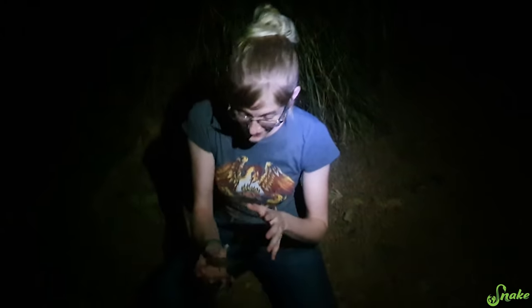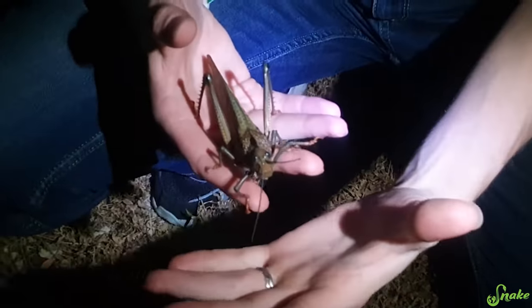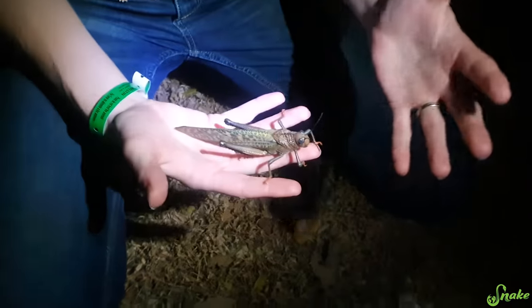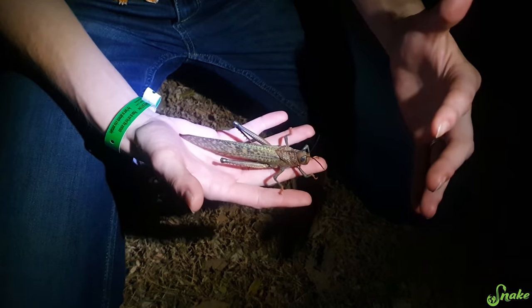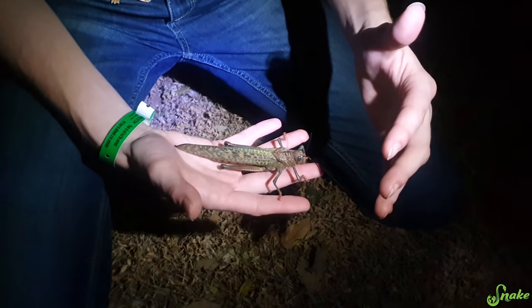Now that we've finally caught this little — big — guy, this is a giant red-winged grasshopper, and they are one of the largest species of insects in the world! They get huge! This is an adult, and they can grow about four to six inches long.